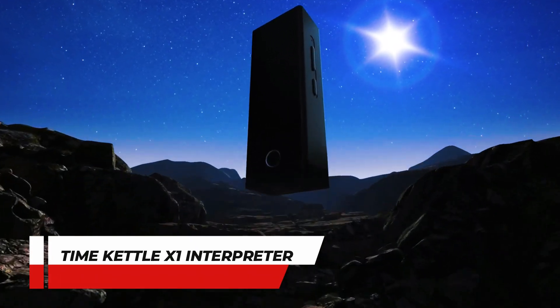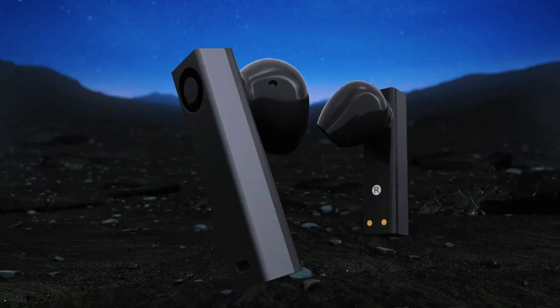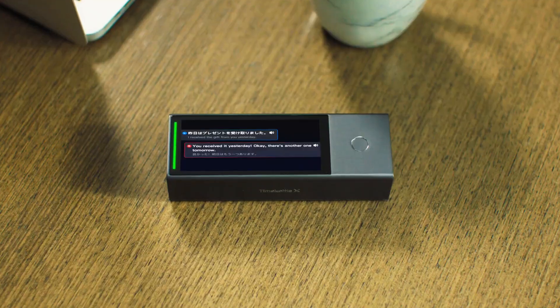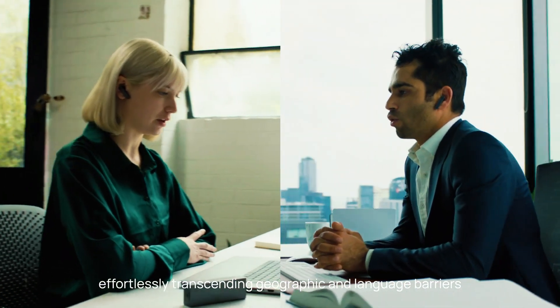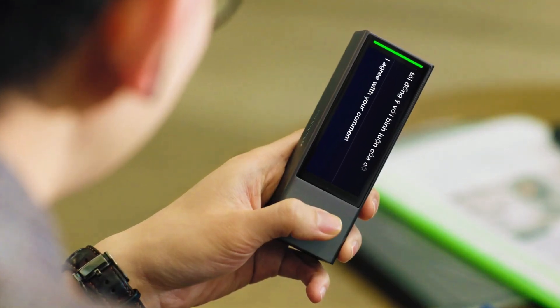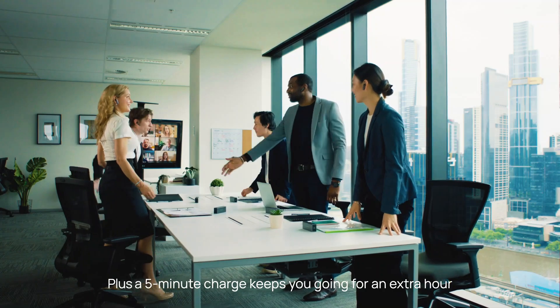Number 10: Time Kettle X1 Interpreter. Introducing the Time Kettle X1 Interpreter, a handheld translator and AI hub that redefines language communication. This innovative device can provide simultaneous interpretation for up to 20 people speaking in five different languages. With support for 40 online languages and 13 offline language pairs, the X1 Interpreter Hub stands as a versatile language solution. Equipped with earbuds and a screen, this standalone device is a great gadget for people who have to travel for business in foreign language-speaking countries, or even for tourists.